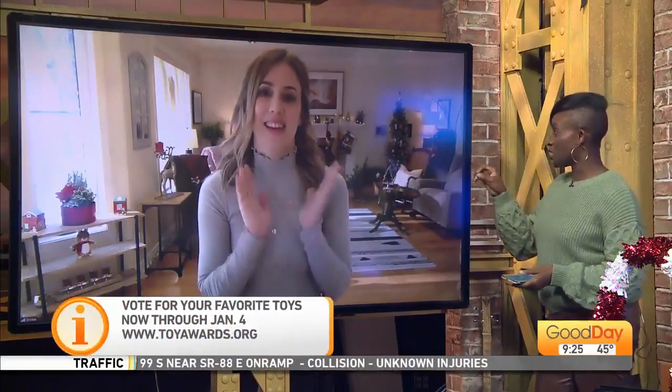You can go to toyawards.org to vote for your favorite toys. Voting runs through January 4th. We're going to link all of that to our website, GoodDaySacramento.com, under show info and today's date. Who doesn't like toys? And they've got toys for the grownups too. Kristen, thank you so much for your time this morning — happy holidays to you.